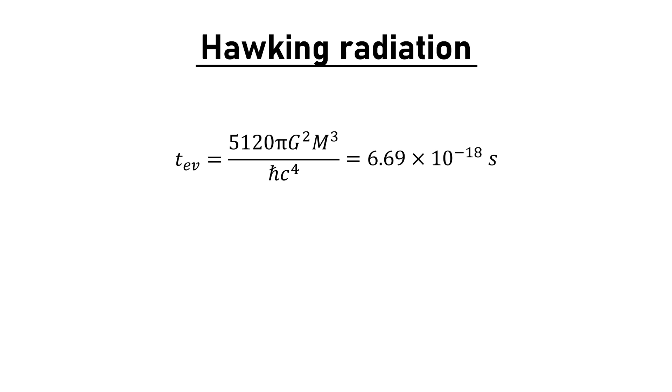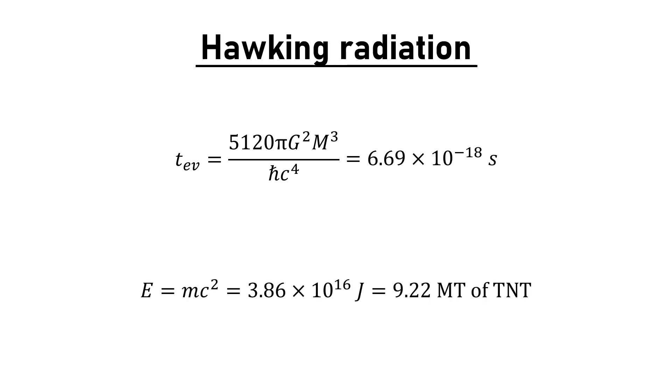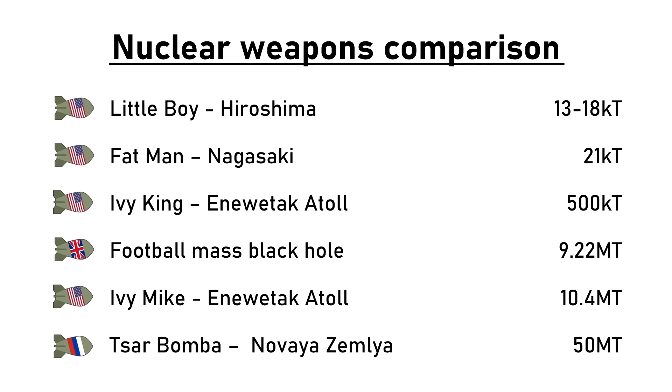That is almost instant. And in this time, a football's worth of mass has been converted to energy in the form of radiation. This energy has to go somewhere. Though it may not seem like a lot, 430 grams is the equivalent of 9 megatons of TNT. To put that into perspective, the explosion would be 250 times bigger than the bombs dropped on Hiroshima and Nagasaki combined. Ivy King is the strongest pure fission device ever tested at half a megaton. Ivy Mike, the first fusion device, is not too far off our yield at 10.4 megatons. And the Tsar Bomba, the biggest nuclear device ever tested — which had a 100 megaton theoretical yield but was scaled down to 50 megatons for testing — only has 5 times as much energy as our black hole explosion.